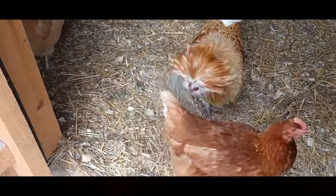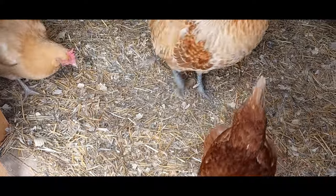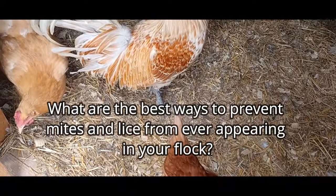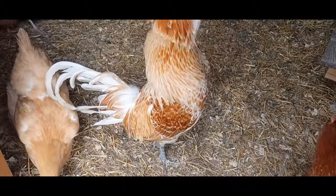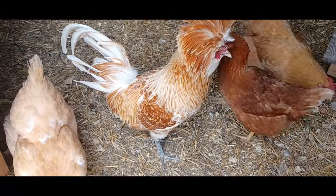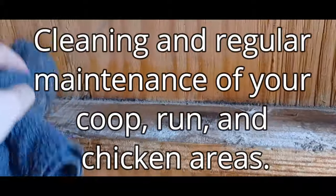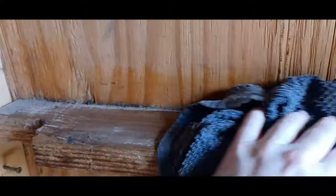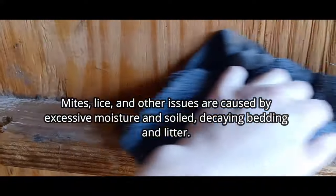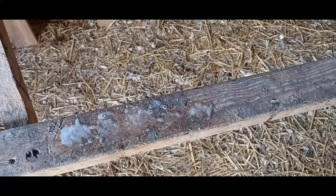All of that sounds pretty awful and undesirable, right? So what are the best ways you can prevent mites and lice from ever appearing in your backyard flock, in your coop, or in your run area? The number one thing you can do is to keep those areas clean. I can't overemphasize how important general hygiene, coop and run maintenance are to your flock's overall health, happiness, and productivity. A clean coop is not going to attract a lot of pests or create a lot of the conditions that are going to prove detrimental to your flock.